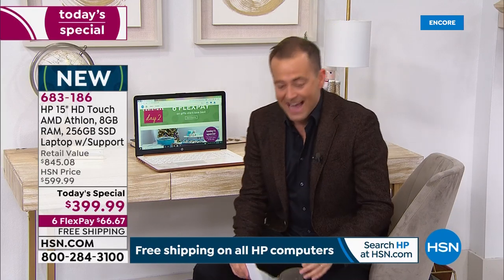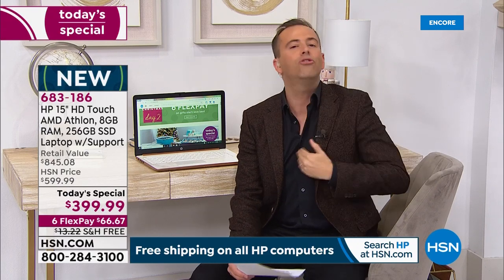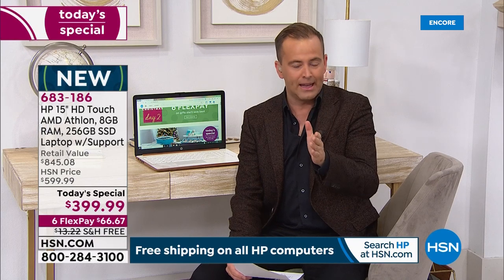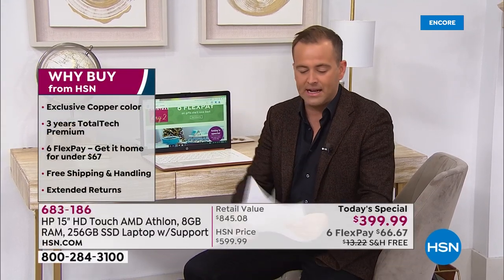I'm going to refer to my notes — I never do this — but this is such a super-sized offer, the biggest we've ever done. I am petrified I'm going to leave something out. It's important that you realize this is not just a pretty face at a low price point — it's not an entry-level laptop. It's an absolutely upgraded powerhouse. The reason why we've sold 3,000 is not just because it's $399.